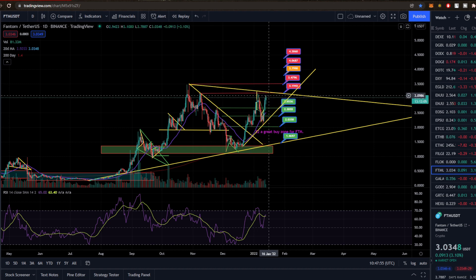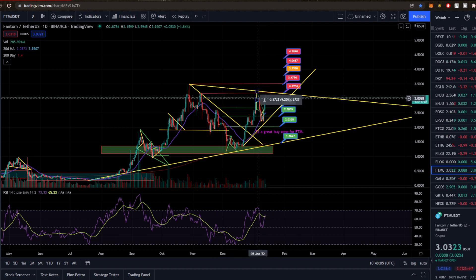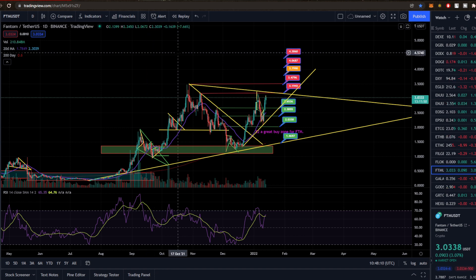That's probably a wrap. I think we'll see $3.20 very soon — if not, we come back down to that $2.65 support level. Fantom is super bullish, looks super good. If you like the video, smash the subscribe button, hit the thumbs up, leave a comment down below, and I'll see you in the next one.